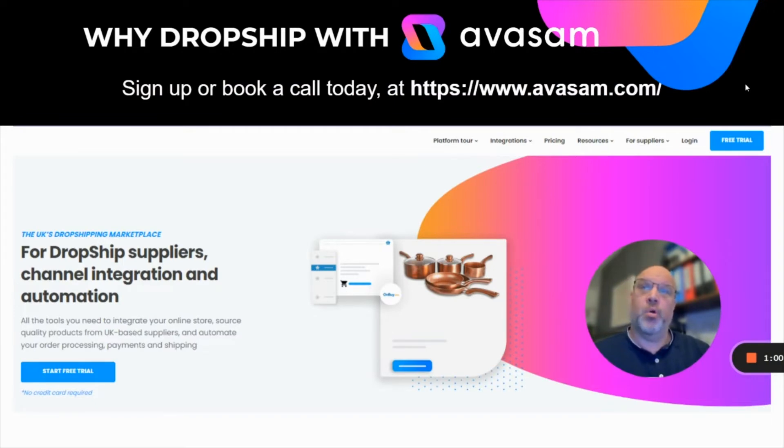Sign up or book a call today. Go to www.avasam.com. If you're a supplier, go to suppliers and book a call for a platform demo. If you're a seller or interested in becoming a seller, there are lots of resources on the platform — have a look at the free trial and sign up today.